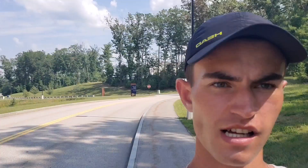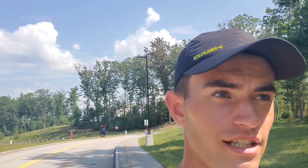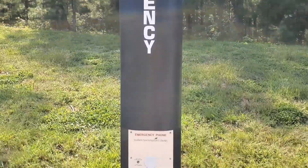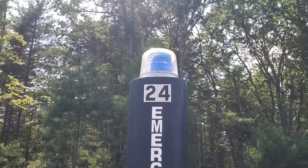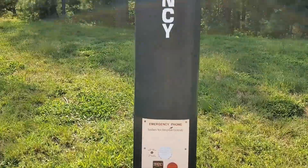Getting closer to the courts, one thing from orientation that I thought was neat: they have these emergency blue poles, and if there's ever a problem you just click the button and somebody comes to you immediately. There's literally one of these every 50 meters — they're everywhere. I think it's cool that they have public safety like that on campus, just making sure people are safe.